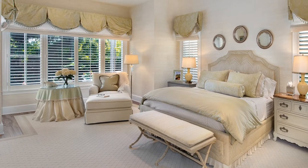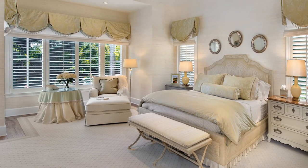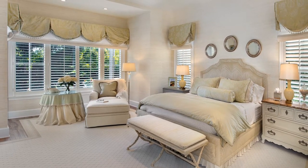A cream and celery palette was chosen to create a restful, peaceful and serene setting in the master suite.